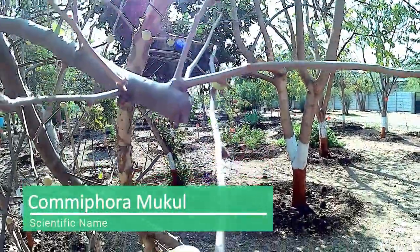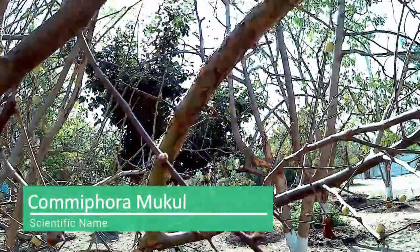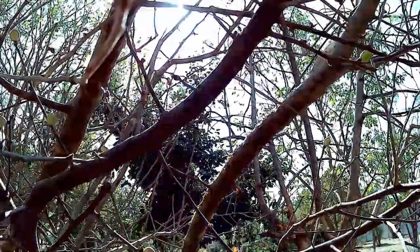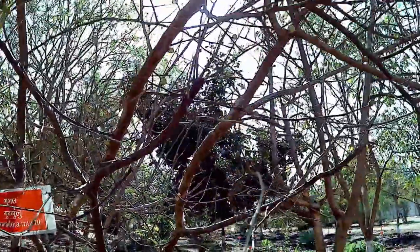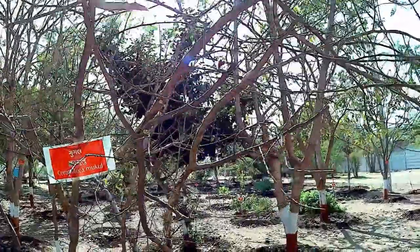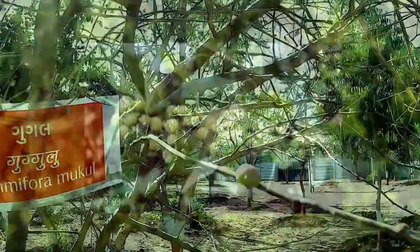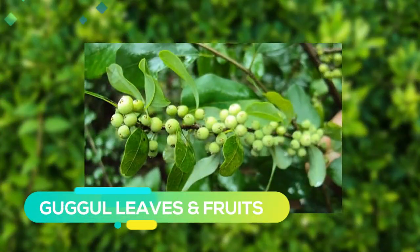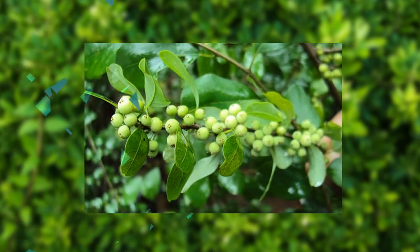Gugula is a small tree which can reach a height of around 12 feet, and it is basically grown for its medical applications. The Gugula tree branches are thorny, and its flowers are very small with very few and small petals. This tree has been used in Ayurvedic medicine for centuries and is widely found in some regions of India, Bangladesh and Pakistan.